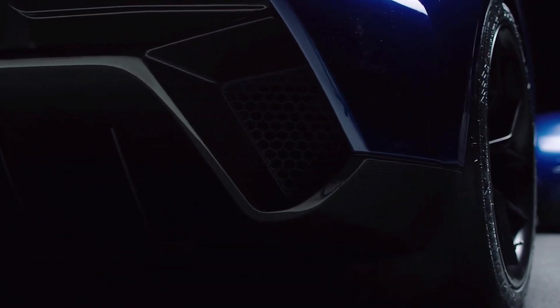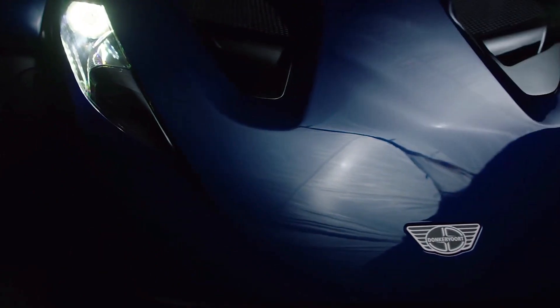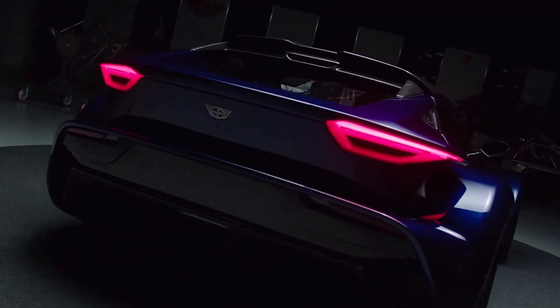This is the all-new Donkervoort F22, a supercar that replaces the well-known D8 GTO.